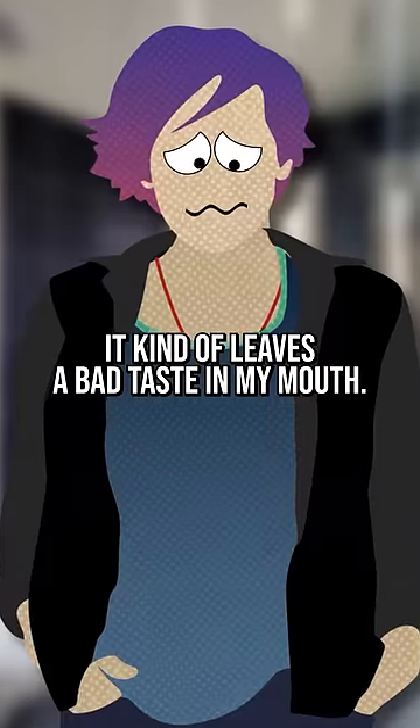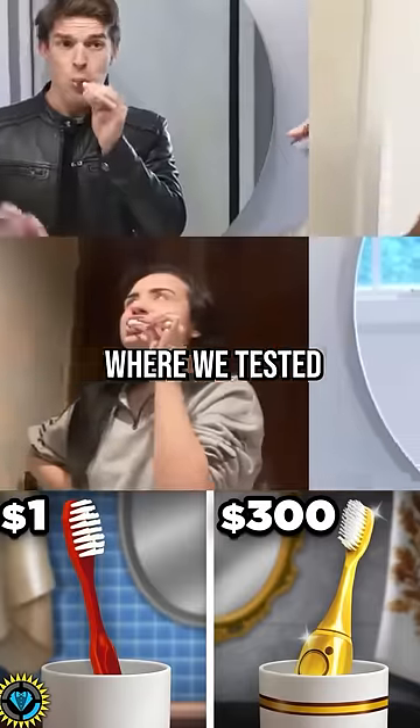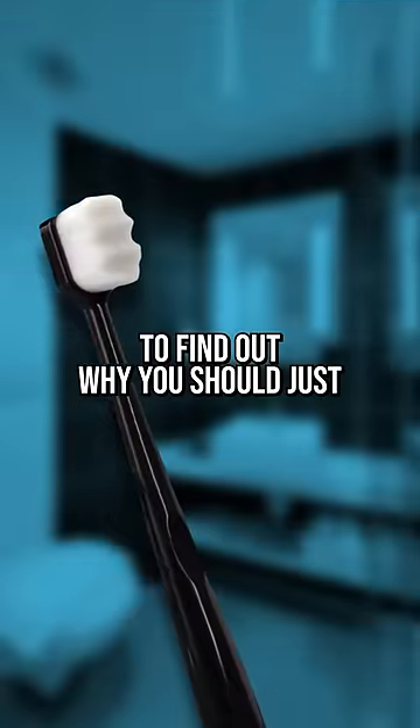It kind of leaves a bad taste in my mouth — much like this toothbrush did in our recent episode where we tested five popular toothbrush brands to see what was really getting our teeth clean. You better watch that to find out why you should just say no to the Nano.